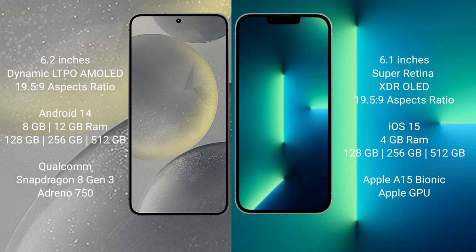Samsung Galaxy S24 comes with 8GB and 12GB RAM, and 128GB, 256GB, and 512GB internal storage. It features a Qualcomm Snapdragon 8 Gen 3 processor with Adreno GPU.